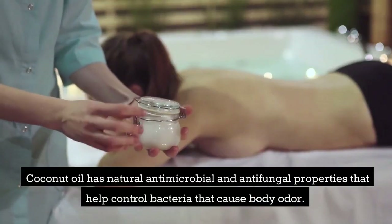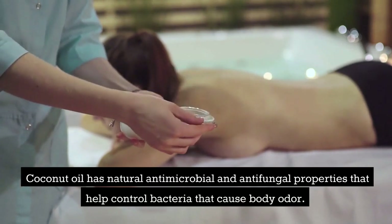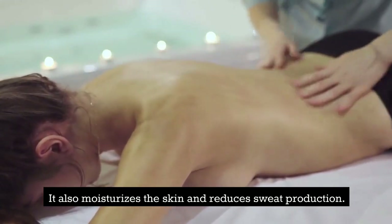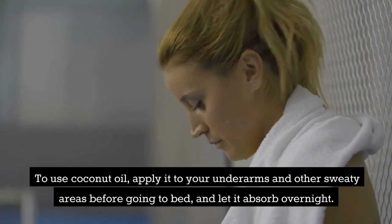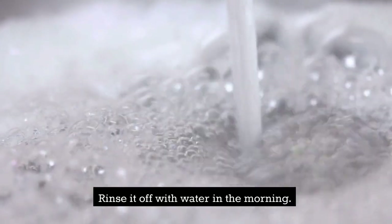Coconut oil has natural antimicrobial and antifungal properties that help control bacteria that cause body odor. It also moisturizes the skin and reduces sweat production. To use coconut oil, apply it to your underarms and other sweaty areas before going to bed and let it absorb overnight. Rinse it off with water in the morning.